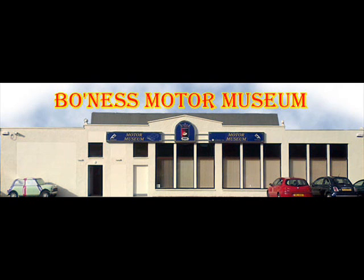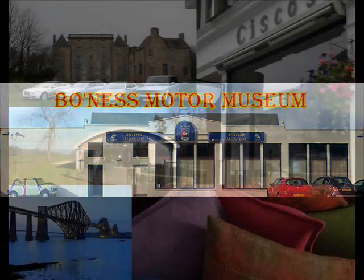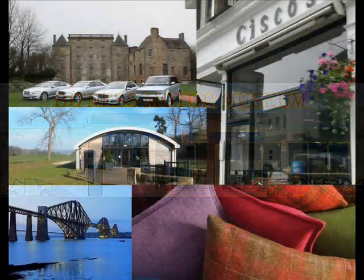Another museum worth a visit is the Bow Ness Motor Museum, with an interesting mix of classic cars and film memorabilia, a James Bond-themed bar, children's play area and café.